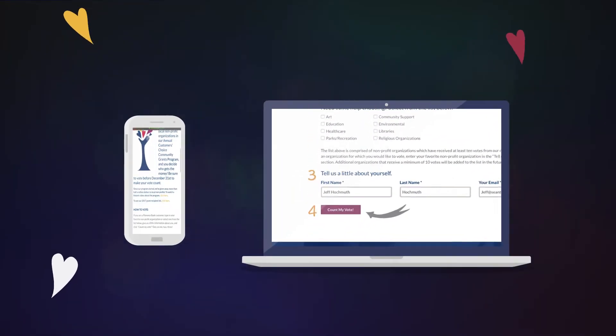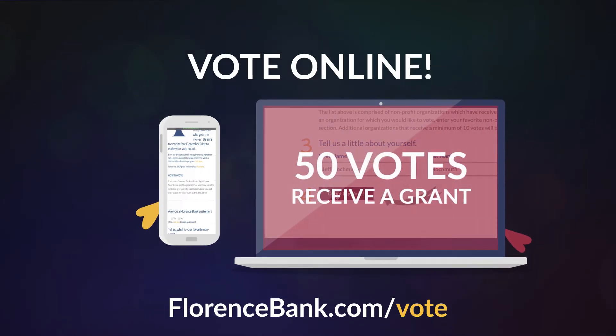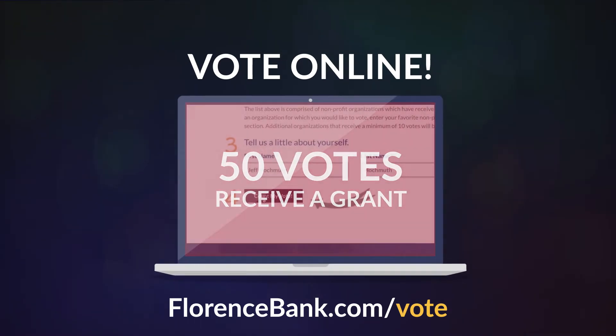Local nonprofits can get the most out of the grant program by encouraging our customers to vote. And with as little as 50 customer votes needed to receive a grant, it's most definitely an achievable feat.